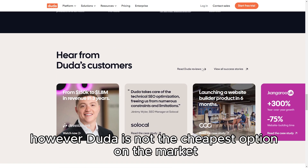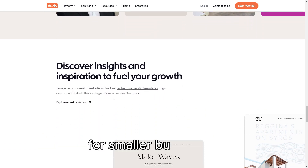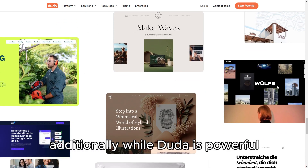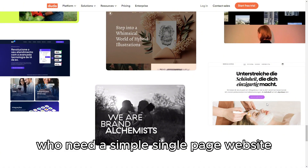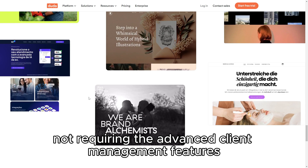However, Duda is not the cheapest option on the market, and its pricing may be a consideration for smaller businesses or individuals with tighter budgets. Additionally, while Duda is powerful, it may be overkill for users who need a simple, single-page website or those not requiring the advanced client management features.